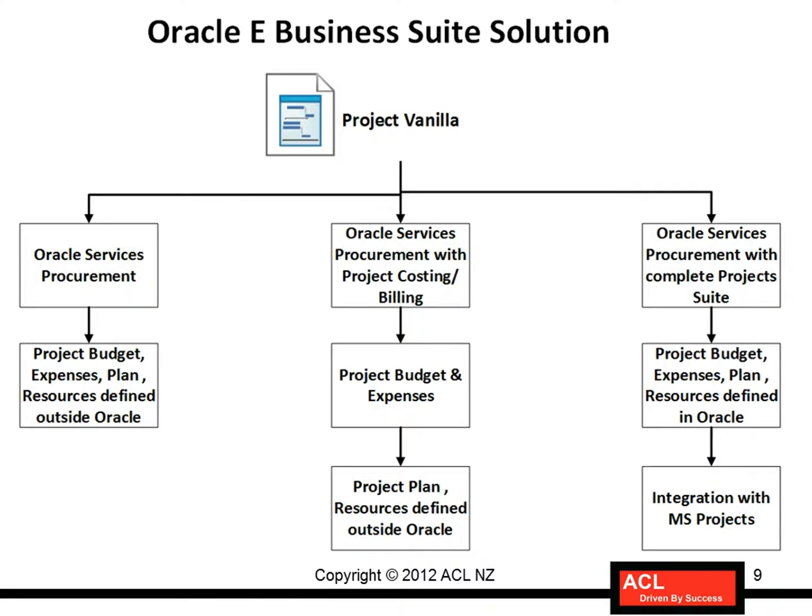The second, better solution is integrating the first solution with Oracle Projects. When you integrate your project execution with Oracle Projects, you can define a project, set up a project budget and a costing budget, baseline that budget, track expenses against it, and recognize revenue. The project integration with Advanced Procurement and financial modules simplifies the solution significantly. However, the project plan and resource plan would still be defined and tracked outside Oracle.